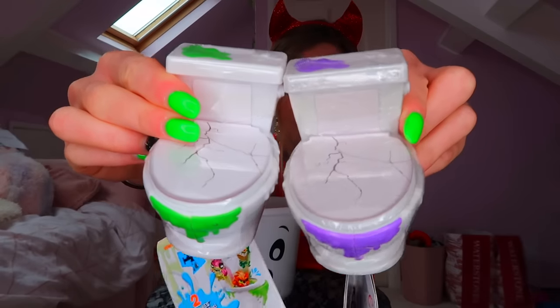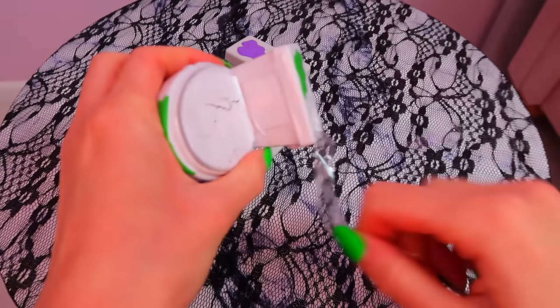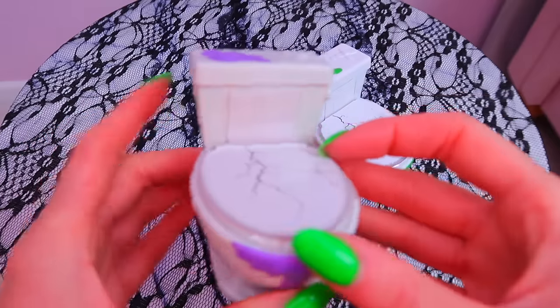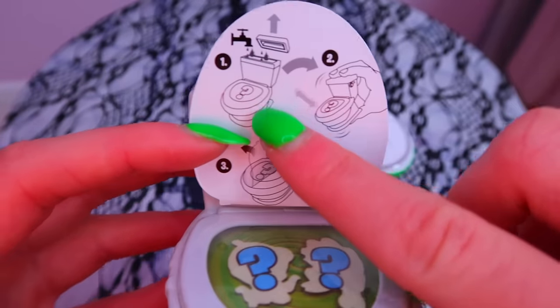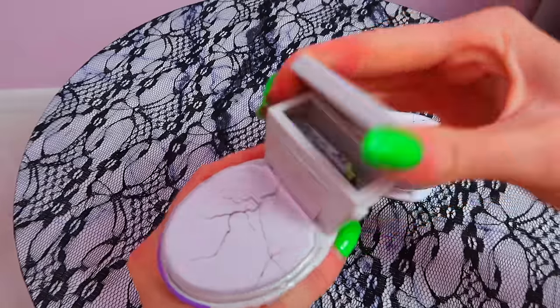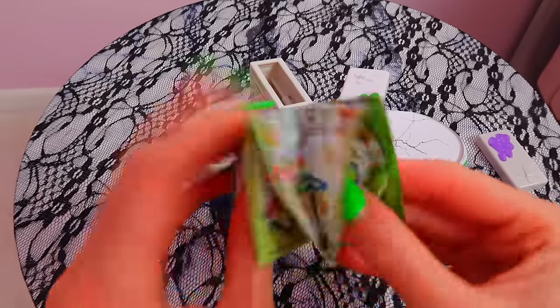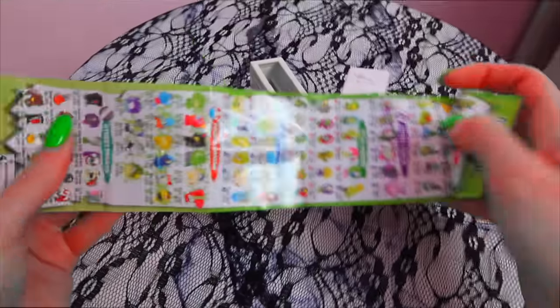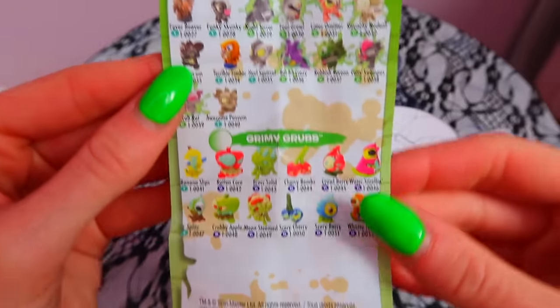Oh my gosh, I forgot I bought these — they are literally mystery toilets! Okay so if you lift this up it gives you two question marks, and then it says to pour water in the top, shake it up, and then open it. This is so weird. We've got a checklist — this is my favorite thing. There are a lot of items to collect!